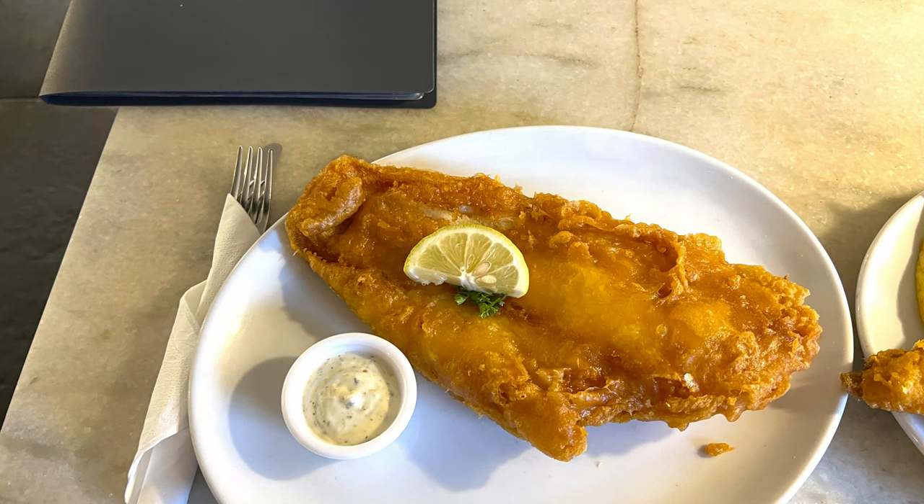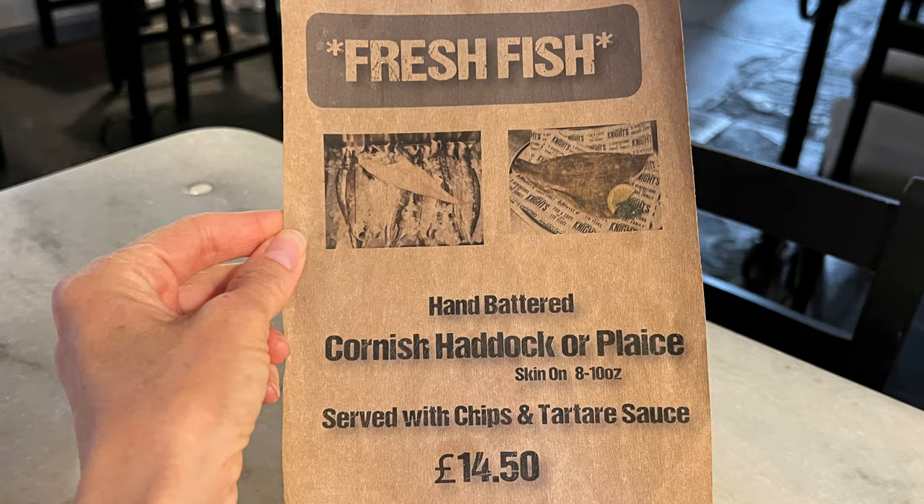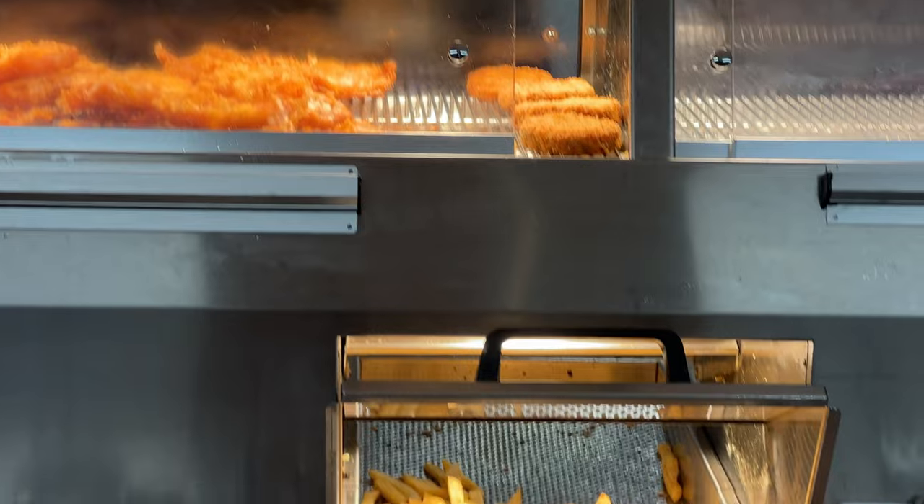Our verdict is that the plaice was fine — very soft and tender but not a lot of flavor. The haddock was preferred by us for its firmer texture and more flavorful taste, but honestly we'd still prefer having cod, so that's what we'll order in the future. Please let us know your favorite fish to order when you visit a chippy.